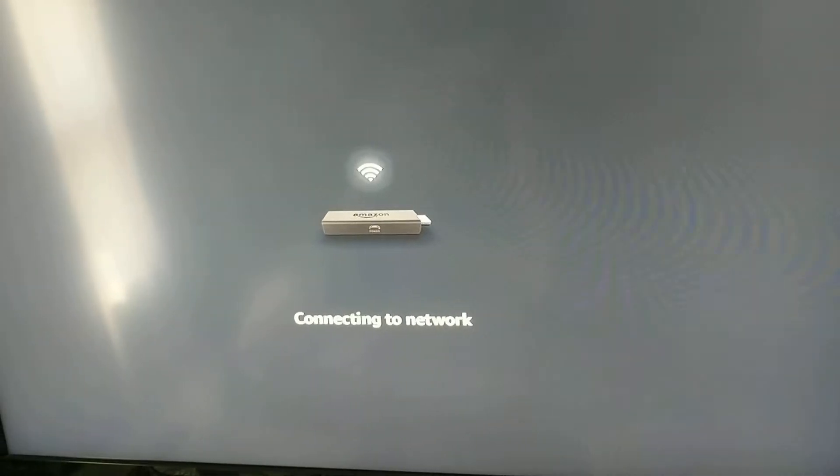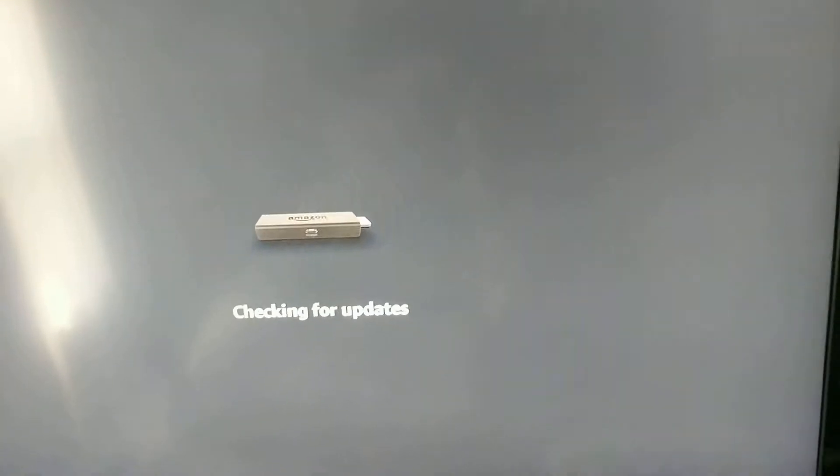This is connecting to my network right now. The Amazon Fire Stick will not work unless you are connected to Wi-Fi.